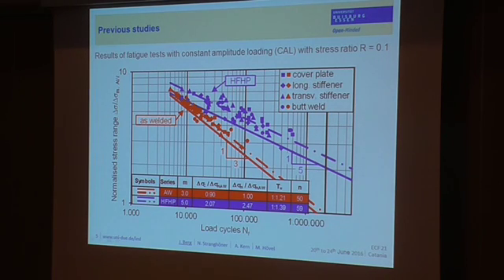In the past, we already performed some fatigue tests at welded ultra-high-strength steels — S960, S1100, and S1300 — with constant amplitude loading at a stress ratio R equal to 0.1. The results of these investigations were presented at the last IIW conference. The diagram shown is related to the mean stress vectors normalized for the as-welded toe condition, to show results of different notch details — cover plate, longitudinal stiffener, transversal stiffener — in one diagram.